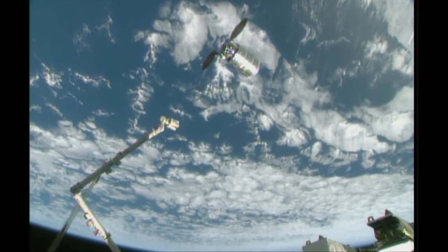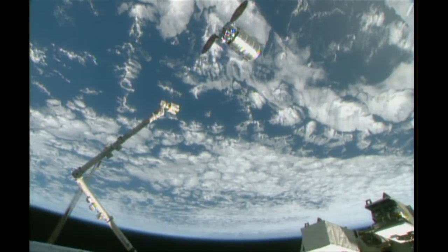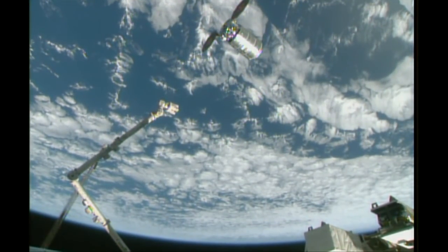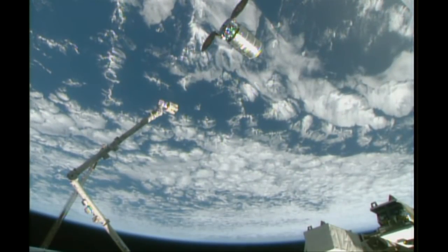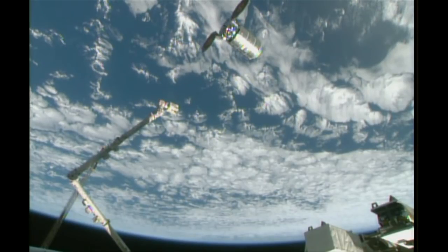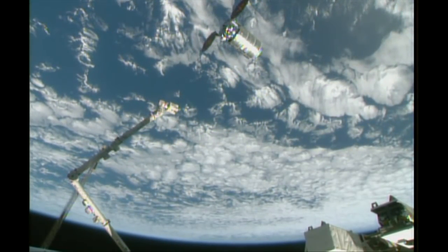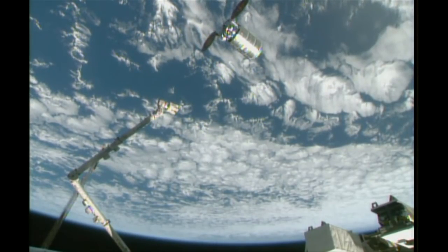Right now we're looking at a capture time just around the vicinity of 4 a.m. Central Time. We'll keep you updated if anything changes. In the meantime, we'll wait for the call to depart the 30-meter holding point.